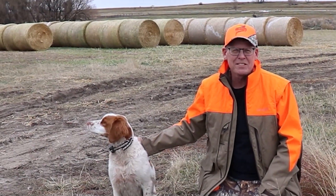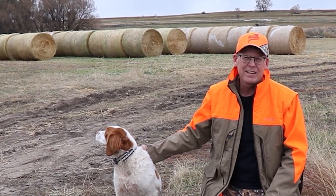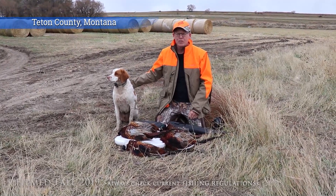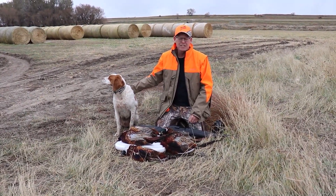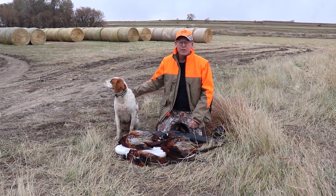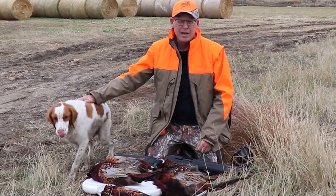Hey everyone, welcome to a cast and blast adventure here in Montana. I'm with my son Matt and his dog Murphy. We've been fishing earlier in the season at Pishkin Reservoir for trout, kokanee, and pike. And now we're doing the blast part of the adventure — hitting some of the fields and public lands out here in Montana. We're around Fairfield. The hunting has been great. Join us as we go casting and blasting.